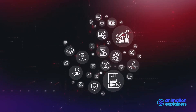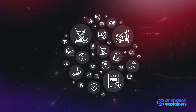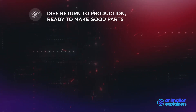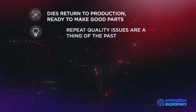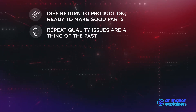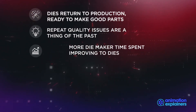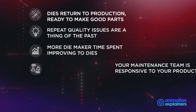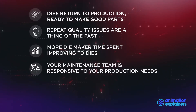We can help you make significant savings, ensuring dies return to production ready to make good parts. Quality issues that last for consecutive runs are a thing of the past. Die makers spend more of their time actually adding value to dies, and your maintenance team is responsive to your production needs.